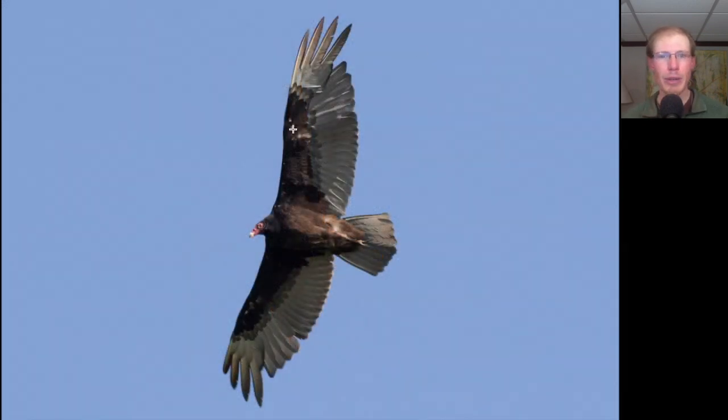Here's a bird with a two-toned appearance underneath — a dark body and dark leading edge to the wings but a paler trailing edge, a small reddish head, and a somewhat long tail. This is a turkey vulture, and it looks like this one is also beginning to molt.